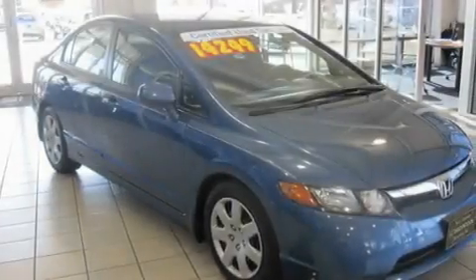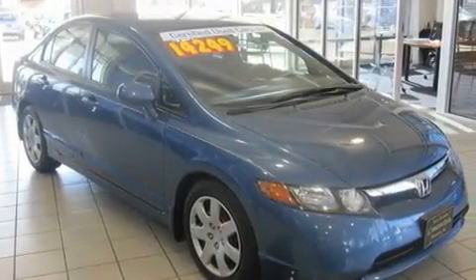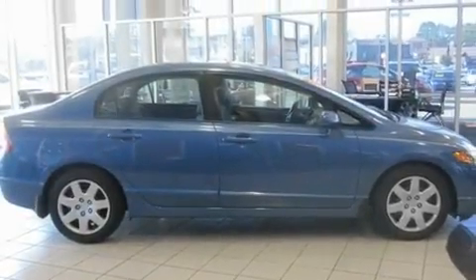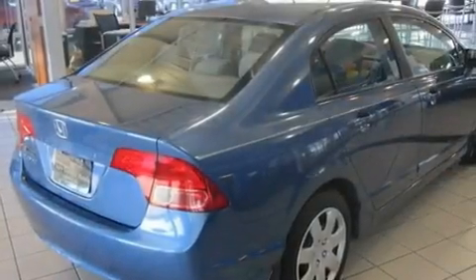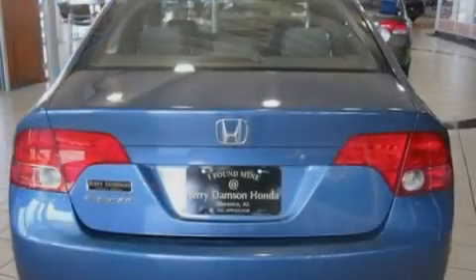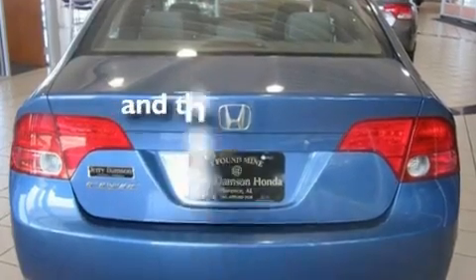Its top features include heater vents for rear-seated passengers, cruise control, a rear window defroster, a CD player, a multi-link rear suspension, an electronic throttle, a passenger side vanity mirror, a low tire pressure indicator, a keyless entry system, and this vehicle has fewer than 54,000 miles on the odometer.